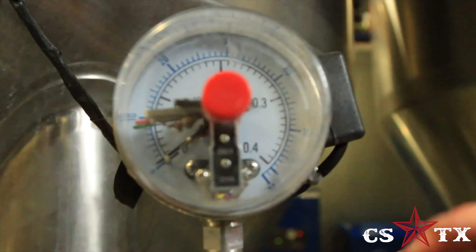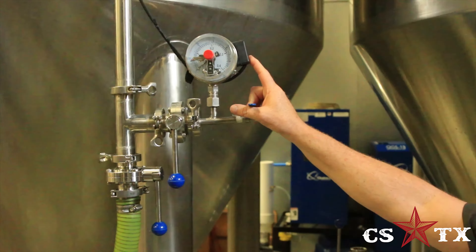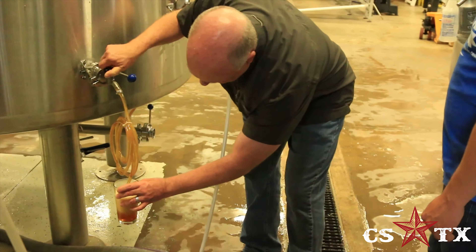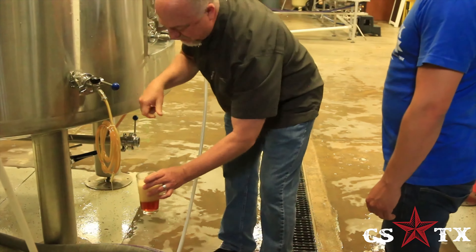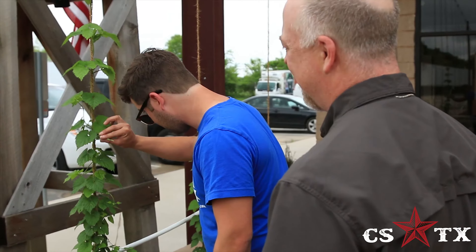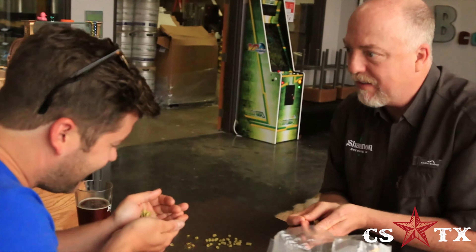Shannon also uses fire to brew the beers instead of steam or electricity, which has become more commonplace. This is an old school method of brewing that allows for a better caramelization of the sugars in the grains. They also use whole leaf hops to bitter their beers. These are methods that were passed on to Shannon from his great grandfather who was a brewer in Ireland.